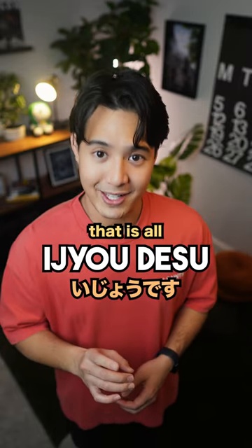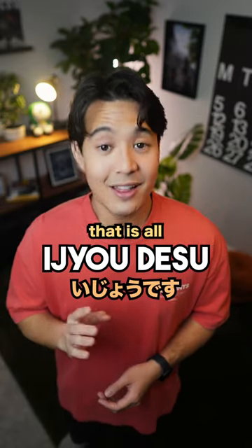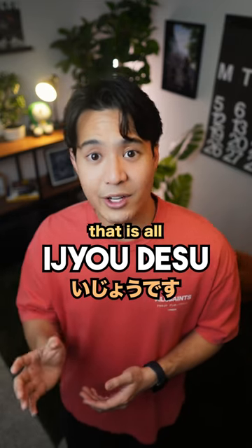コレください. Now, a pretty cool word to say to finish off your order is 以上です. 以上です means 'that's it' — basically to let your server know that you're done ordering for yourself.